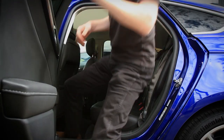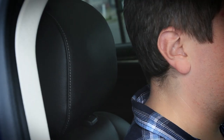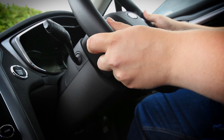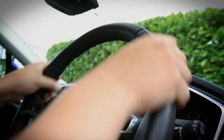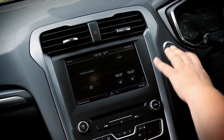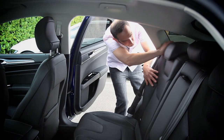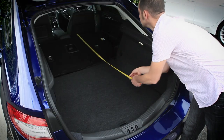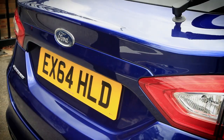Quite simply, there is nothing about a car that we don't put under the microscope. Before the car even turns a wheel, we've already assessed all aspects of its practicality and versatility, assessed the driving position for comfort and visibility, rated the interior for quality and durability, and judged the ergonomics of all the controls. We've also analyzed all the available data on safety and reliability, considered the equipment provided, and crunched all the numbers from price and fuel economy to depreciation.